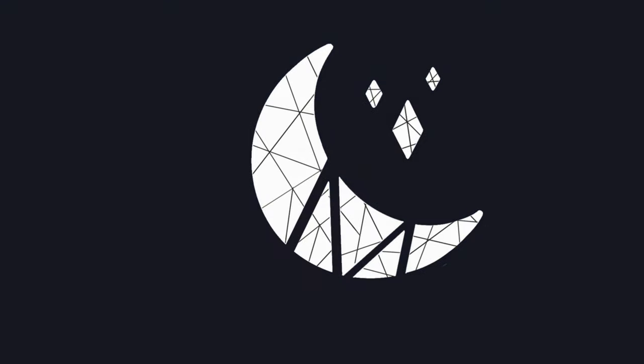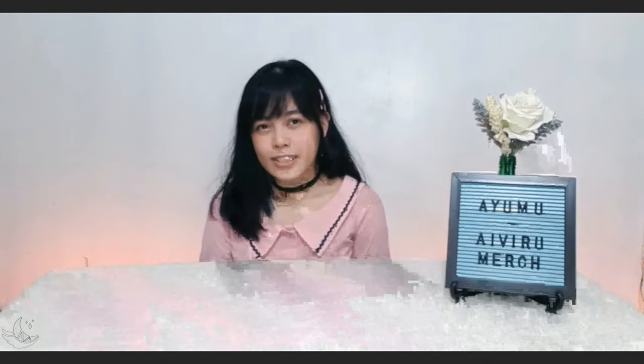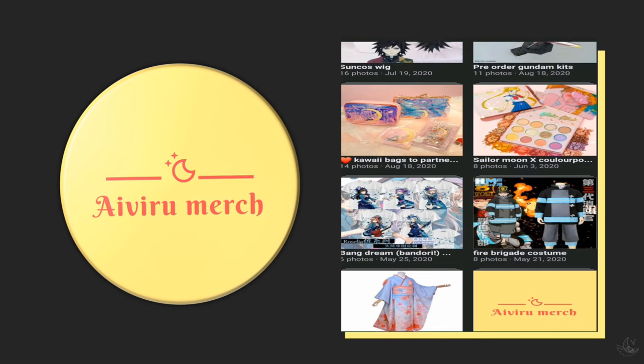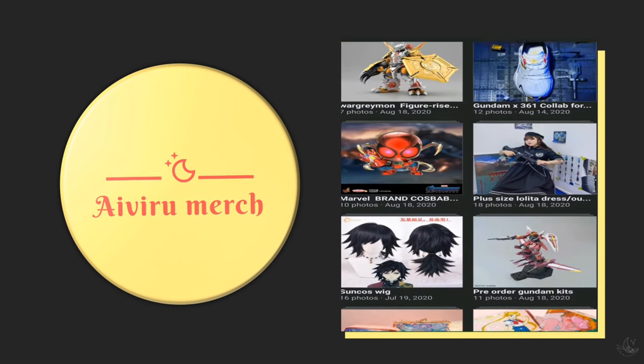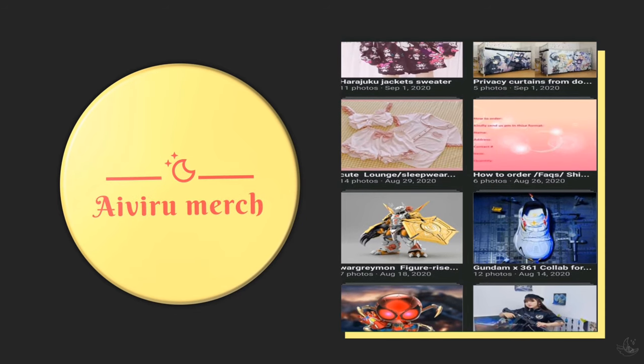I'm just going to show you the Ivory Merchandise Facebook page. If you are someone who wants to order from Taobao — a cosplayer, a collector, a hobbyist, or anyone — they are the right shop to go to, as they directly order from Taobao for you.